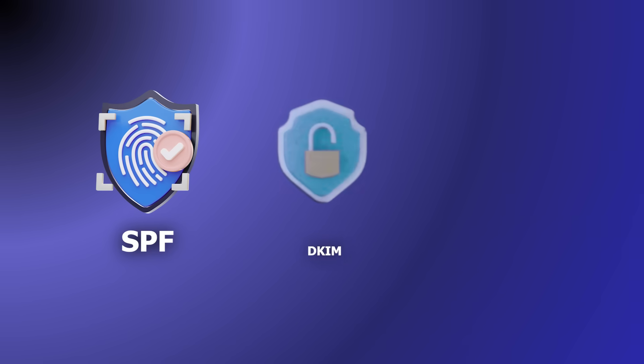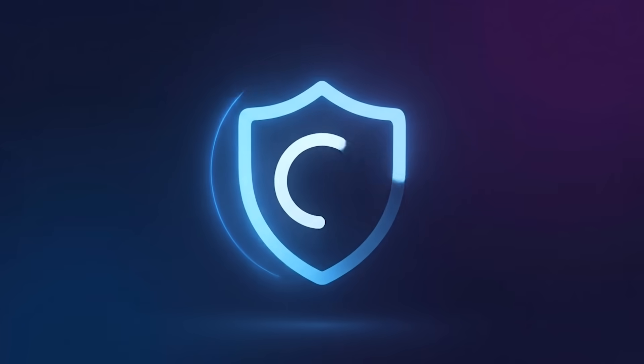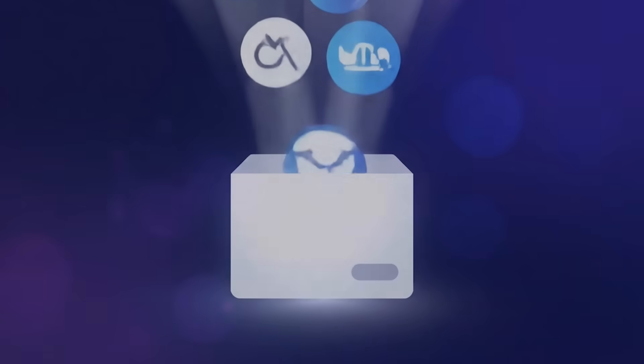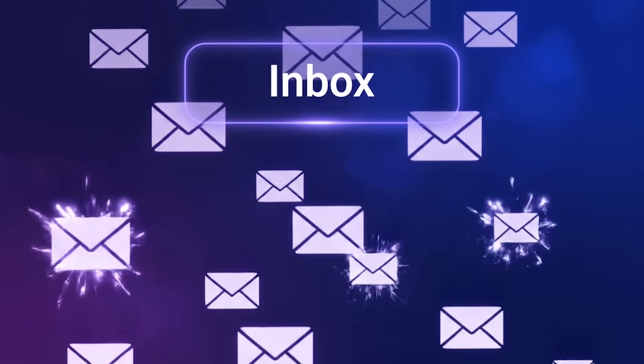Without SPF, DKIM, and DMARC, your emails can silently land in spam, junk, or quarantines. DMARC tells Gmail, Outlook, and Yahoo this sender is verified — deliver to the inbox. This means better inbox placement, higher engagement, and stronger marketing ROI.